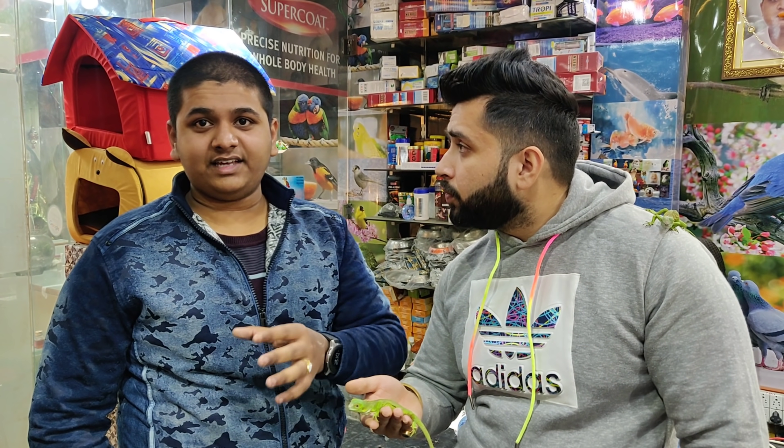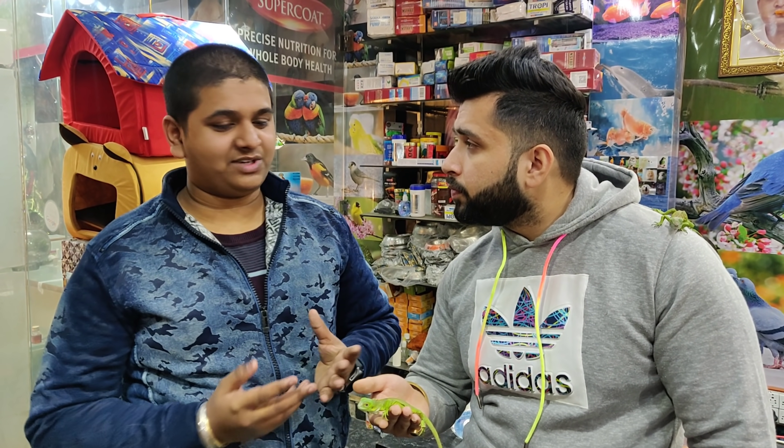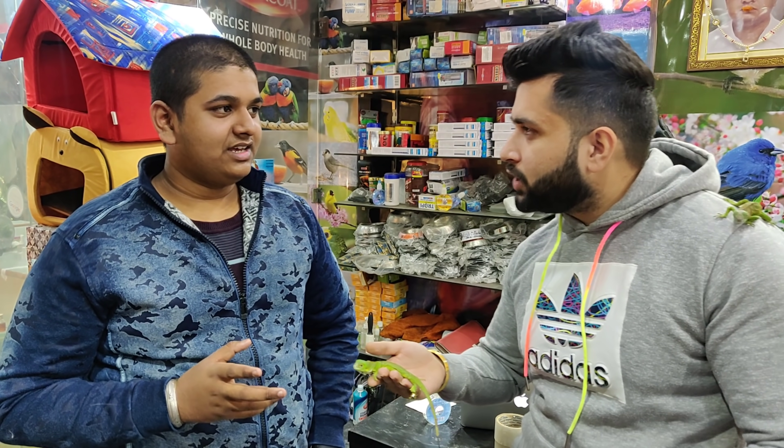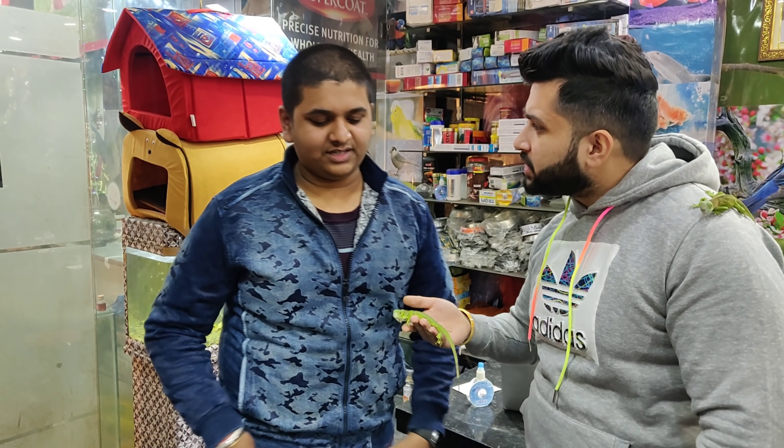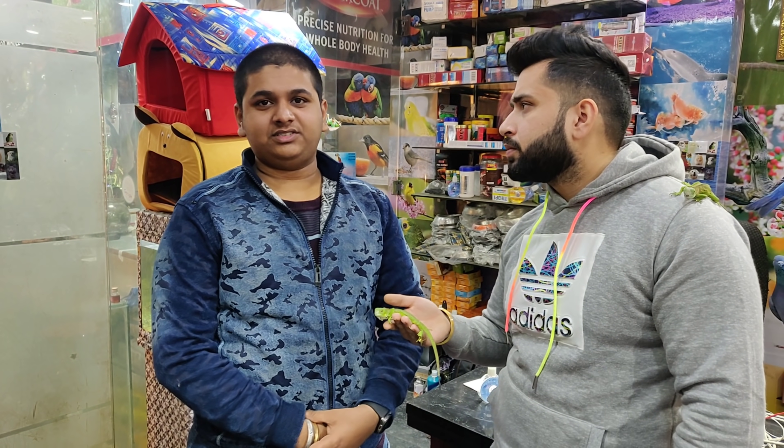What do they eat? They eat green vegetables — like palm leaves and coriander. They have not been eating enough in the winter since the season is limited. Today we have two iguanas here. They also become bright green. What size is this one? About 6 feet.